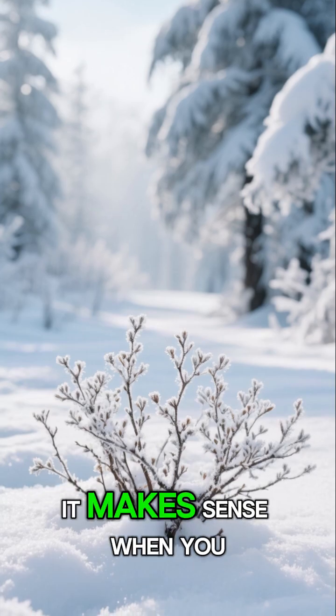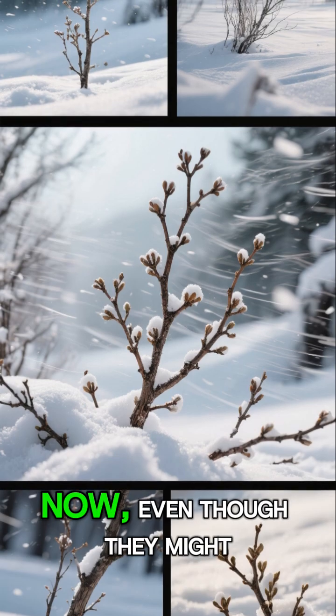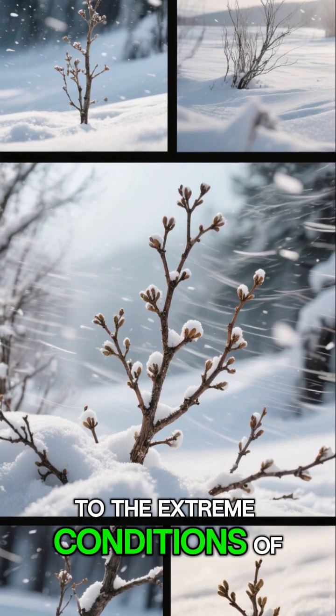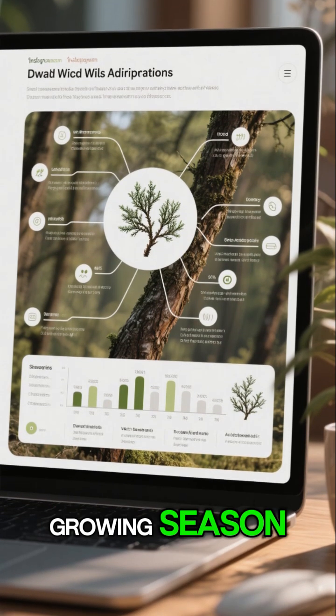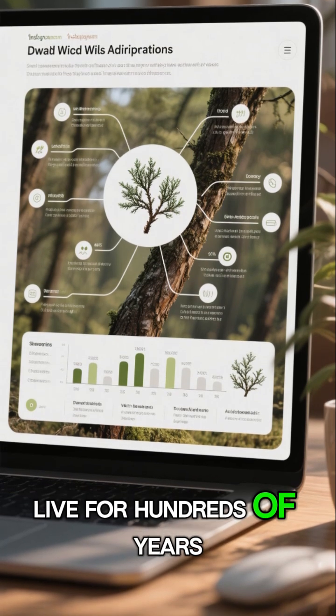Salix herbacea translates to 'grass that is a willow,' and even though the name is misleading, it makes sense when you see how low to the ground these plants grow. Even though they might be small, they have managed to adapt to the extreme conditions of the tundra, which includes limited sunlight, freezing temperatures, and a short growing season.